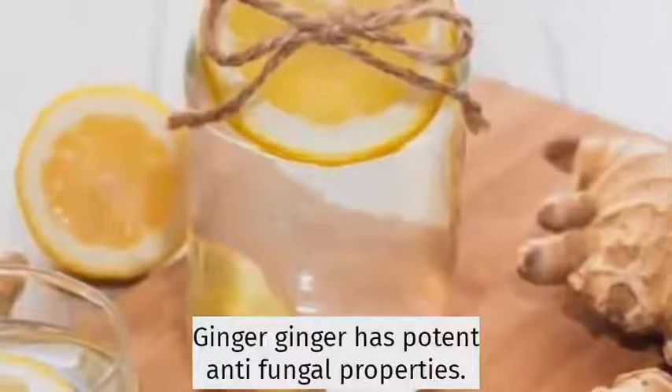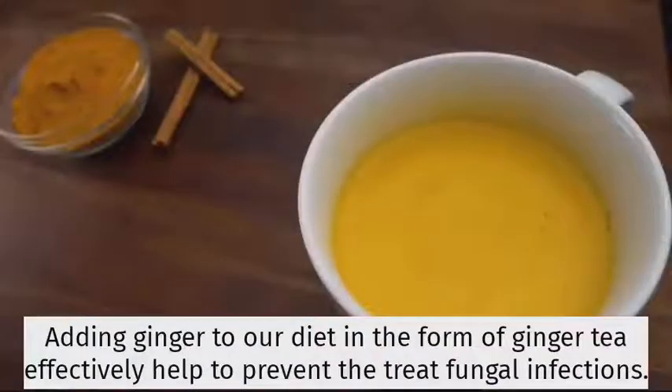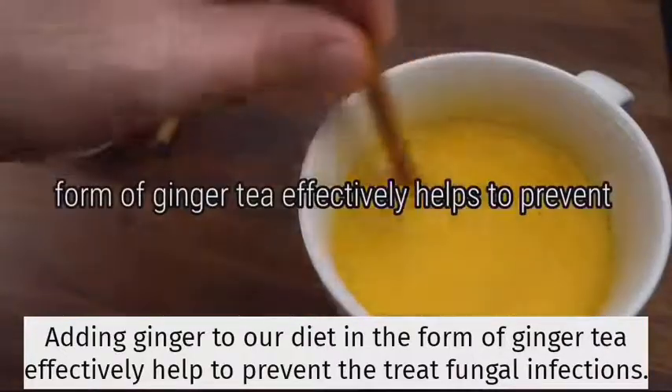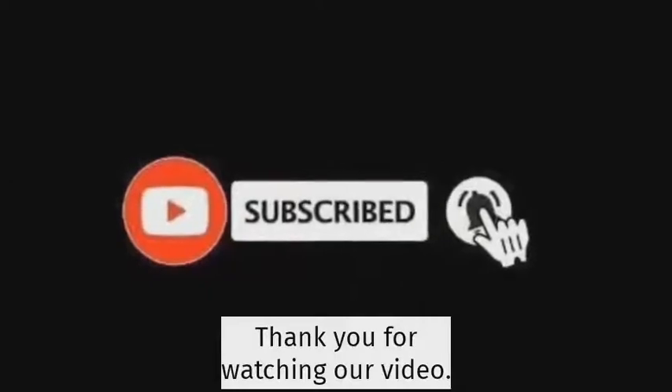Ginger. Ginger has potent antifungal properties. Adding ginger to our diet in the form of ginger tea effectively helps to prevent and treat fungal infections like Candida. Thank you for watching our video.